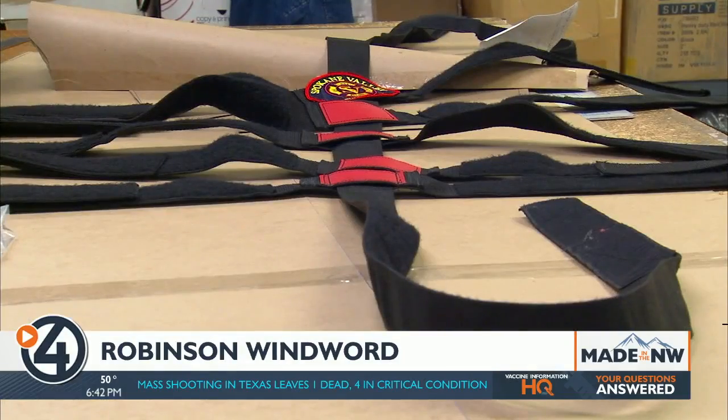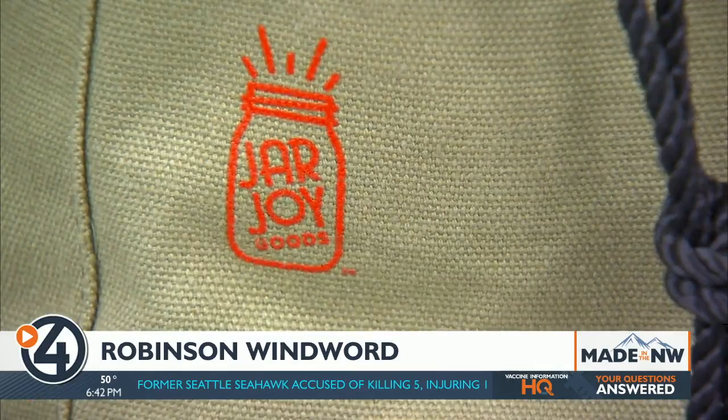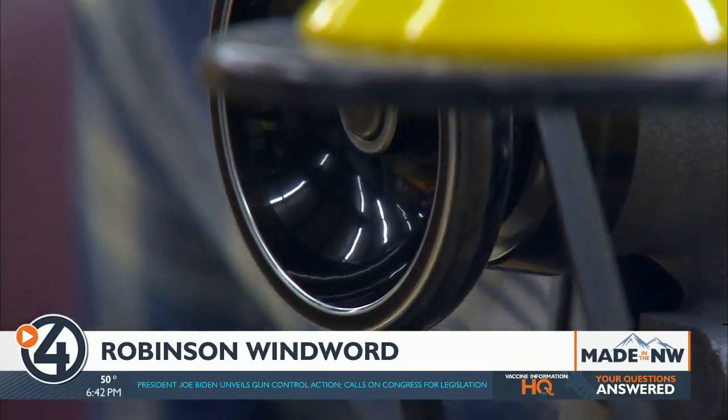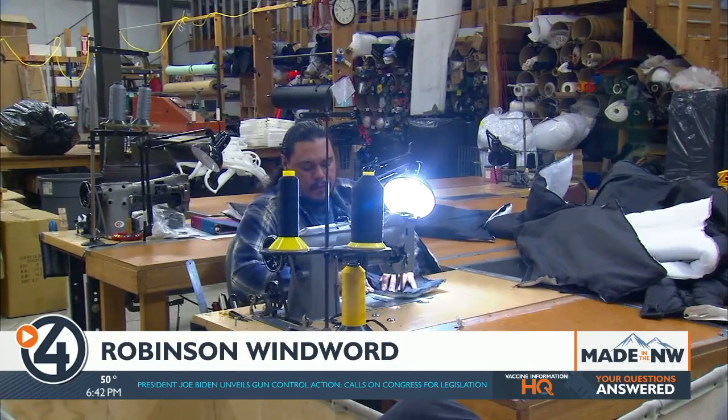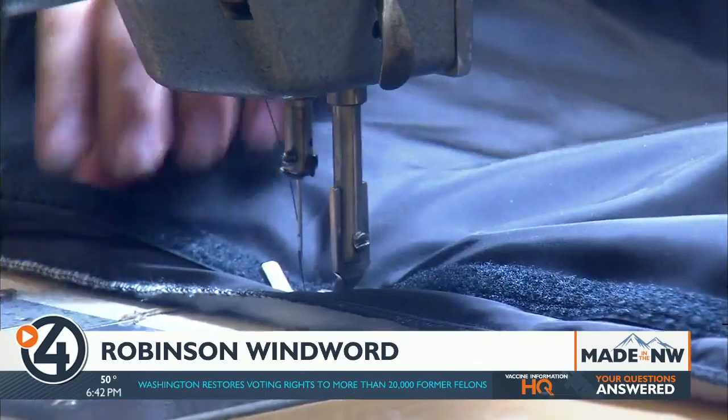Now that he's a seasoned vet, Robinson really enjoys helping young entrepreneurs get started. Because he's started a business twice and knows the hurdles you face — it's challenging. And after stitching together a successful second act in the sewing business, he has no plans of slowing down anytime soon. He says he's only 63 and figures he's got a good 20 years left.